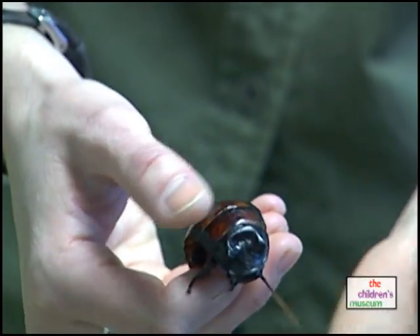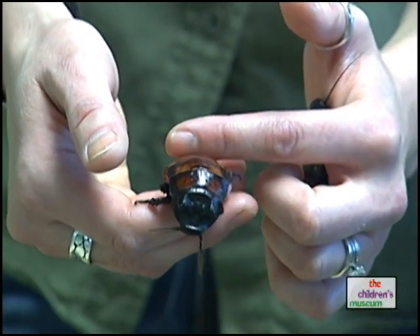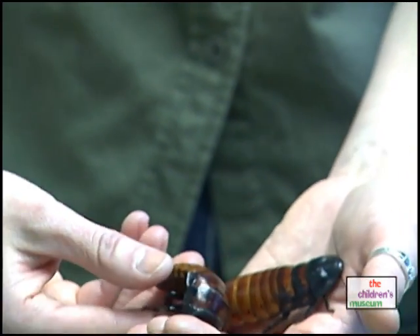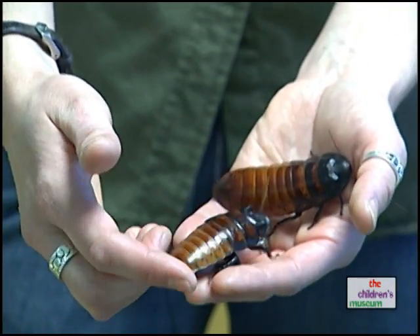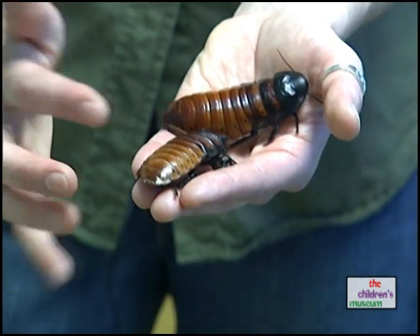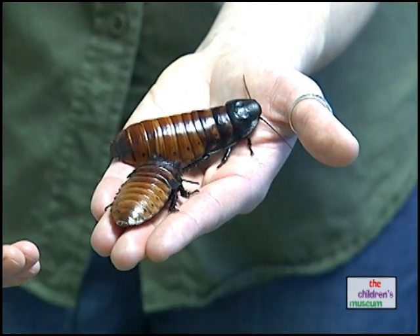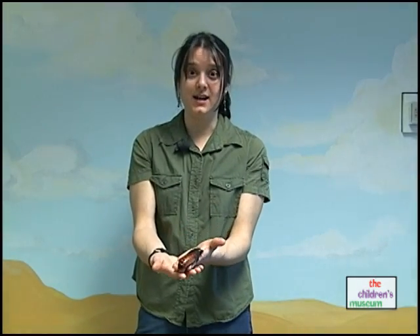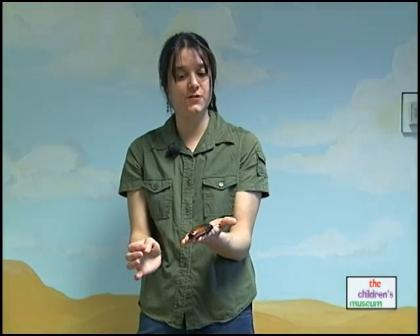Some insects have wings on their thorax, but this is a wingless cockroach. The last part of their body is called their abdomen. It's usually the largest part — it's where most things are kept, and this is also where they produce their eggs. Cockroaches lay lots of eggs; this species lays about 50 eggs.